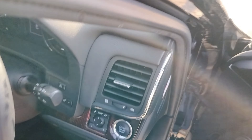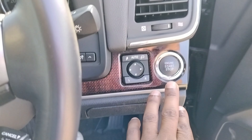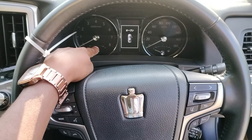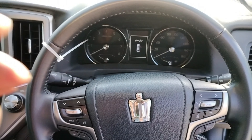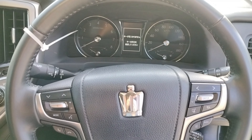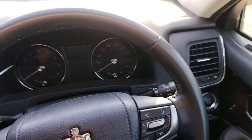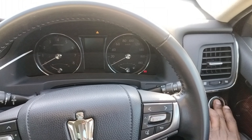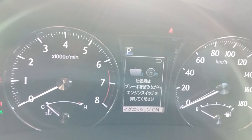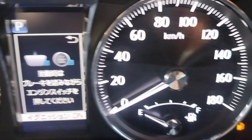This is how the interior looks like — it is amazing. It has a push-to-start button. Looking at the dash, this is how it illuminates — it looks so nice.